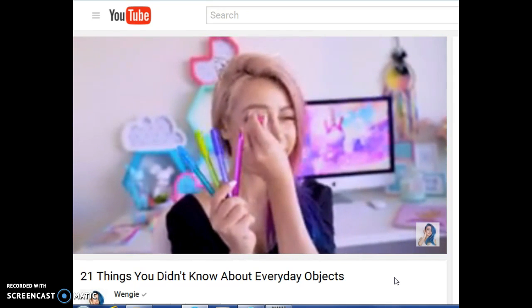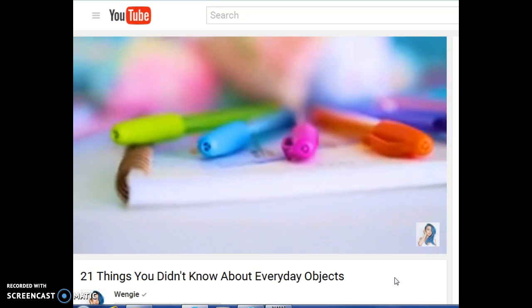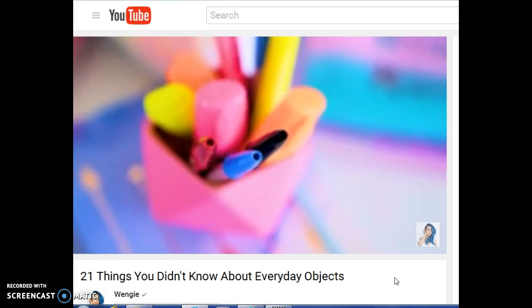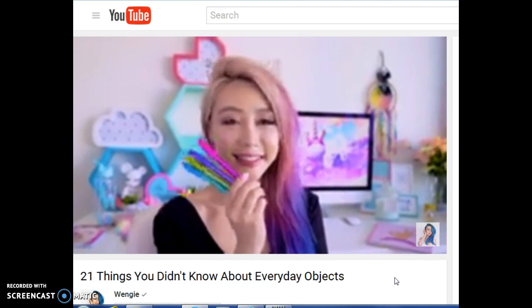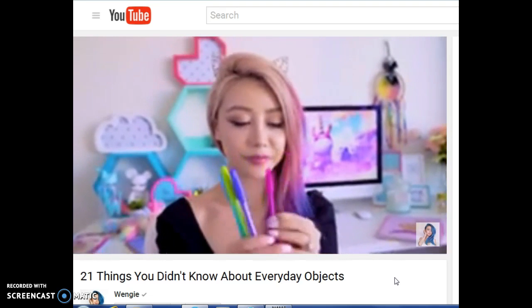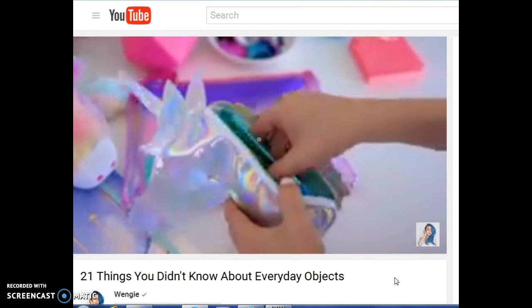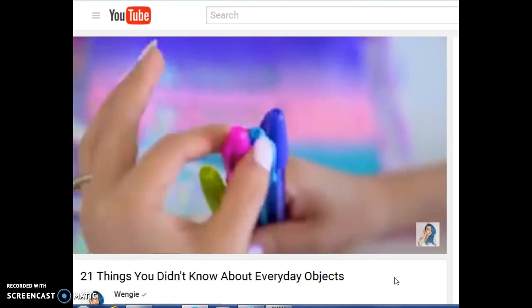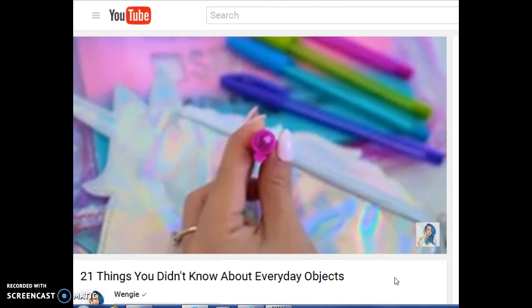Ever wonder why there's a hole in your pen cap? The reason is actually pretty shocking — it's to stop kids from choking to death if they accidentally inhale the pen cap. I found this pretty crazy statistic online: apparently 100 people choke to death on pen caps every single year in the U.S. So that's the reason why companies like Bic started putting holes in their caps, so in case people did choke on it, it still allowed air to pass through, giving them time to seek medical assistance.